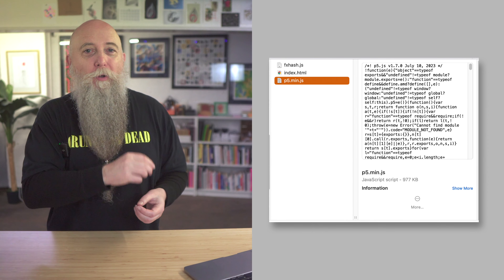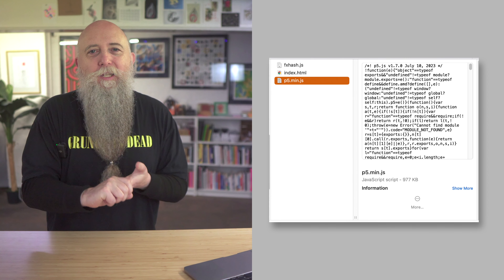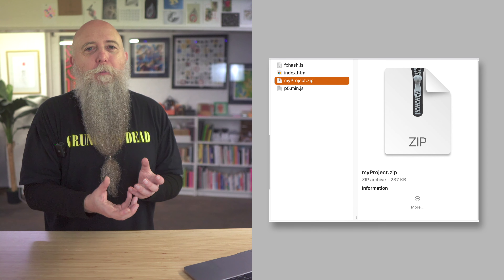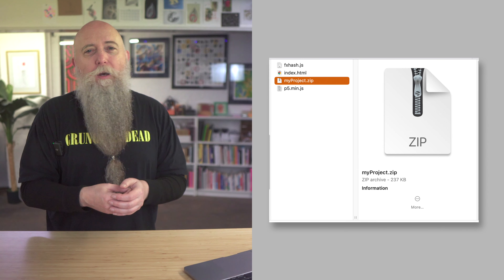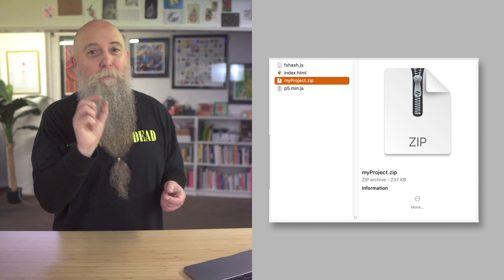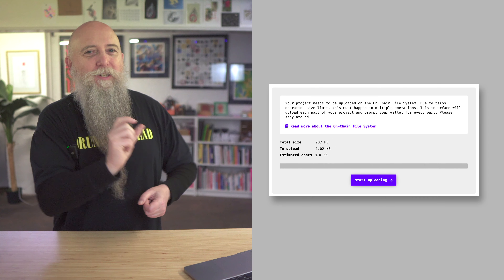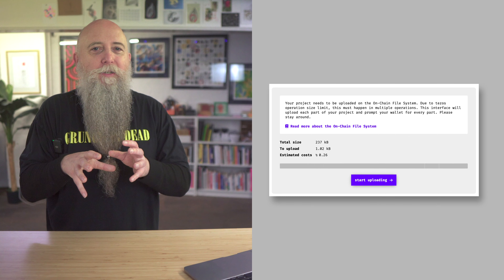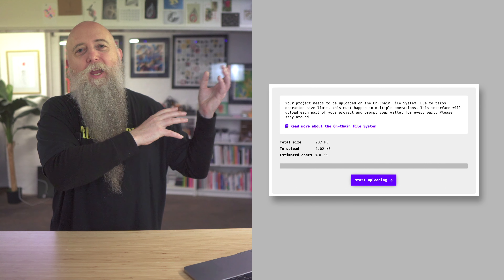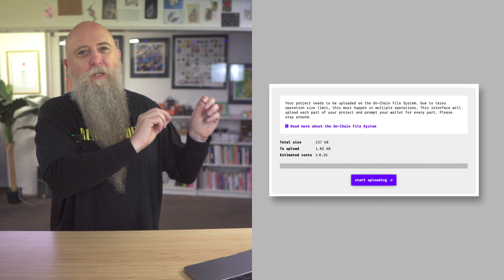For fun, I'm going to throw in the p5.min.js file, which is just under a megabyte. I don't need it, I'm just adding it — this is version 1.7, July 2023. We zip that up and the new file is 237 kilobytes, a lot compared to our previous 6 kilobytes. However, when we go to upload it, it's only fractionally larger than the previous one, because the p5.js file has already been previously uploaded to the chain, so we're not paying for it. It's only costing 0.26 tez instead, because of the referencing.